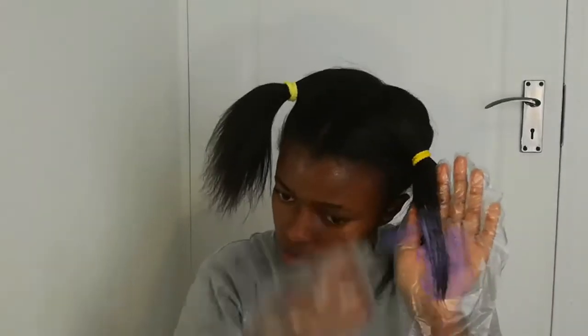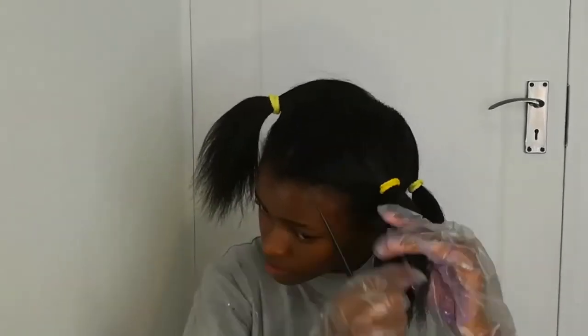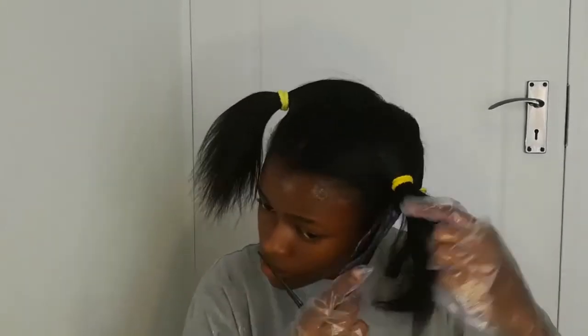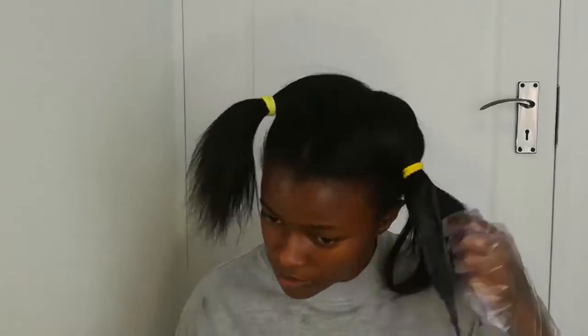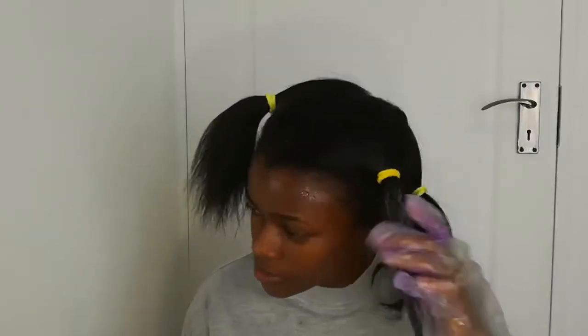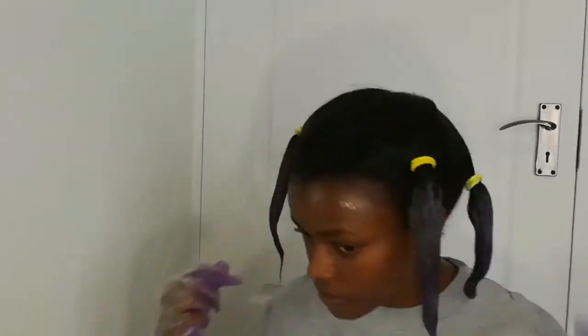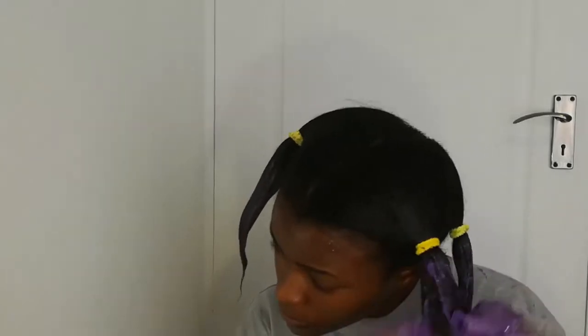Mix everything up and don't forget to put on your gloves. Apply from the ends of your hair and fully saturate your hair with the dye to avoid patchiness. Continue to move closer and closer to the roots of your hair.